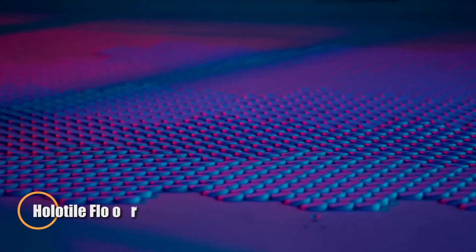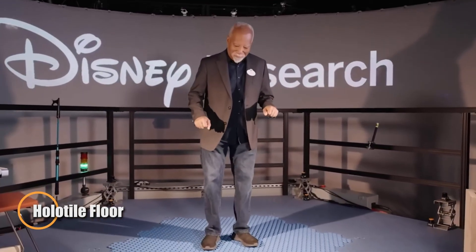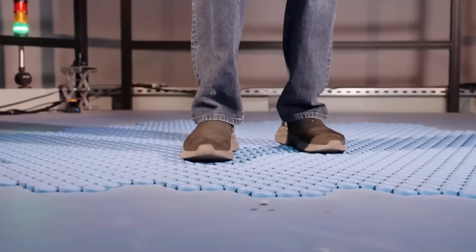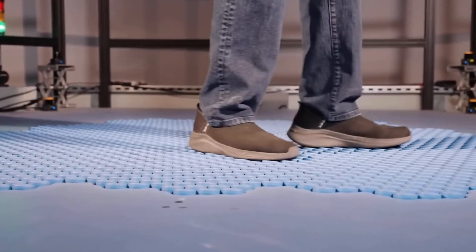Disney's Holatile Floor, created by Imagineer Lanny Smoot, is a groundbreaking invention that lets people walk naturally in any direction while staying in one place. Powered by a modular grid of tiny actuators, this omnidirectional treadmill moves users and objects with seamless precision, making it feel like you're truly free to roam.